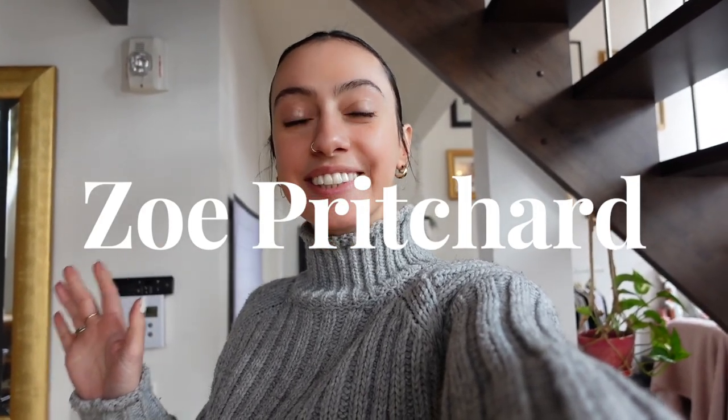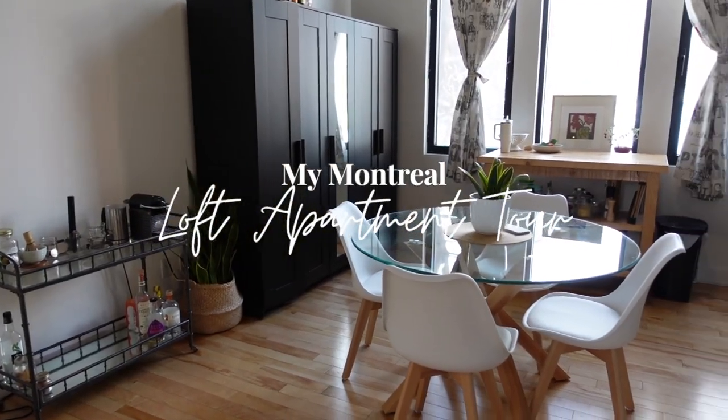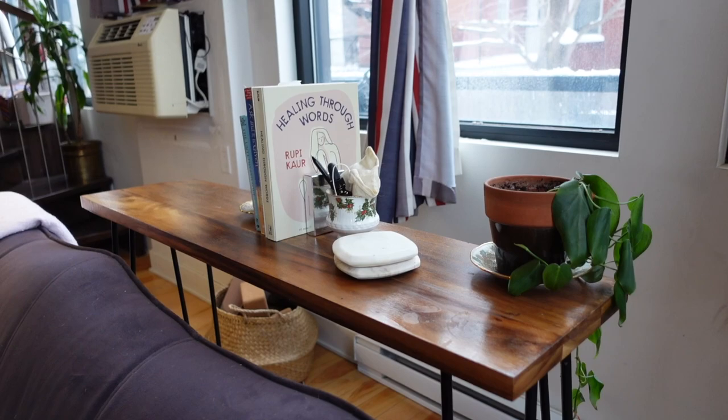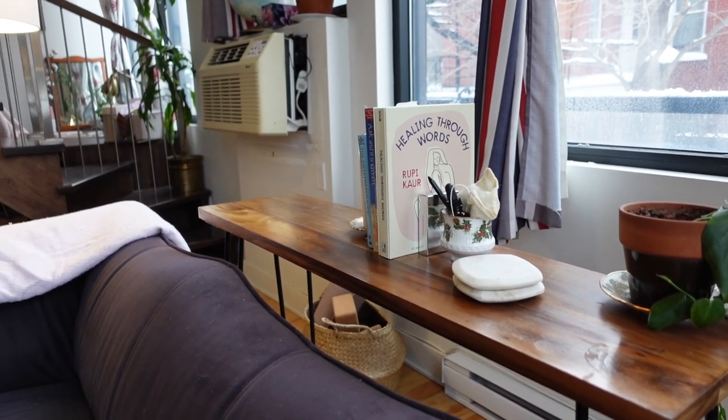I can't believe I'm about to do this, finally showing you my official Montreal loft apartment tour. Let's get started. And what I didn't tell you guys is that I actually can't stand all the way up here. And just so many lovely mornings have been spent sitting right here on the couch with a cup of tea.